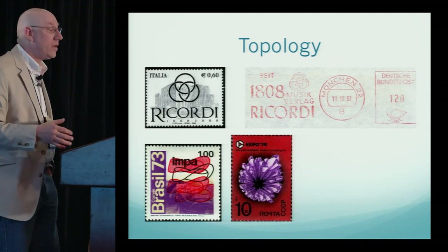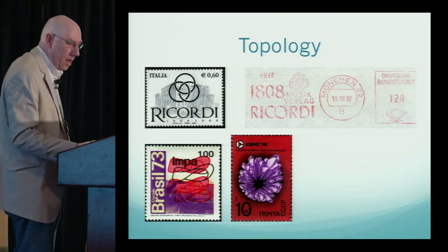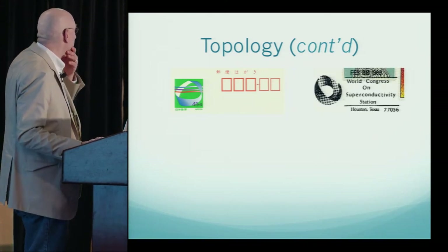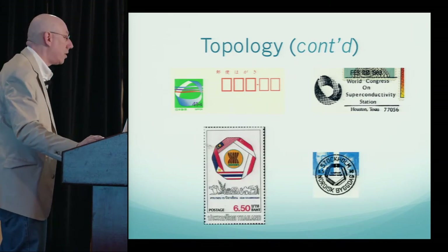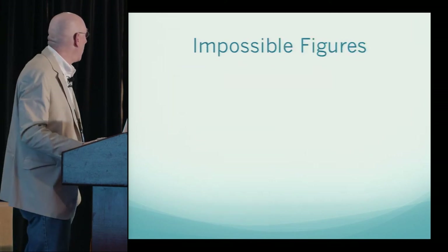There are several stamps featuring Möbius strips — these are just two examples. There's also a Japanese postcard with a Möbius strip, the World Congress of Superconductivity in 1988 used a Möbius strip in their special cancellation, and there are a couple of five-fold Möbius strips — one on a stamp and one on a cancellation.